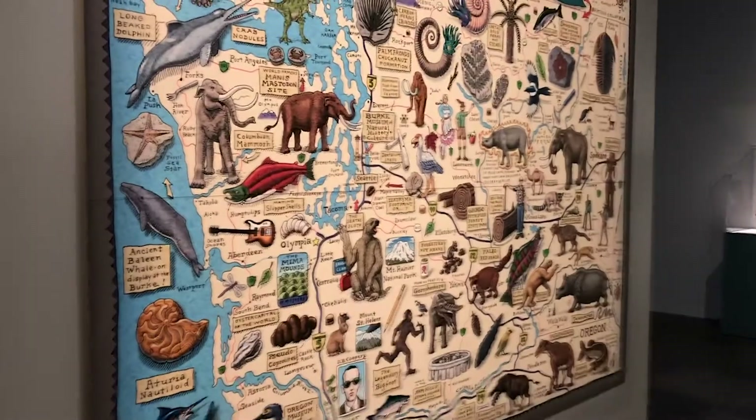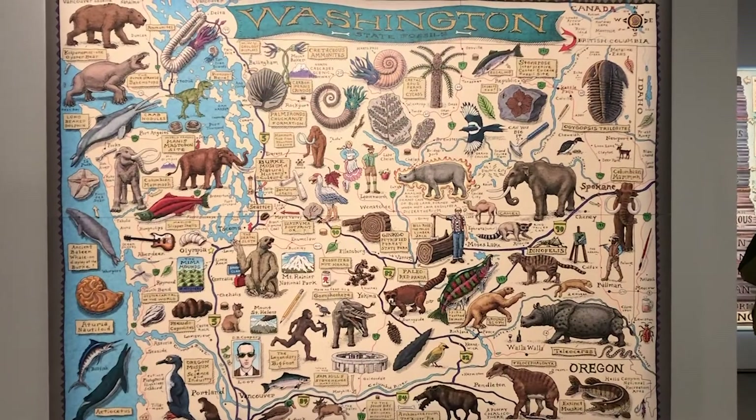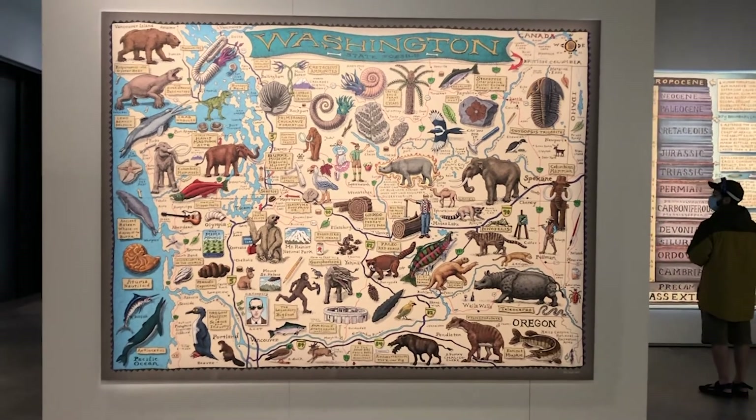And lo and behold, it ended up kind of giving birth to a whole new book. We realized, wait a minute, there's new stuff here. So this is where Cruising the Fossil Coastline was born.